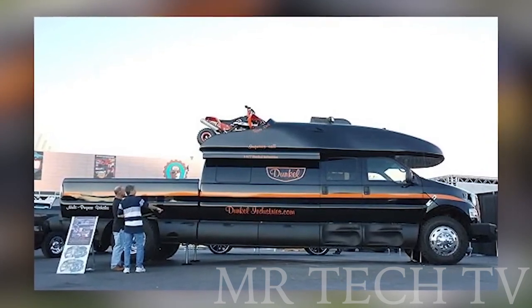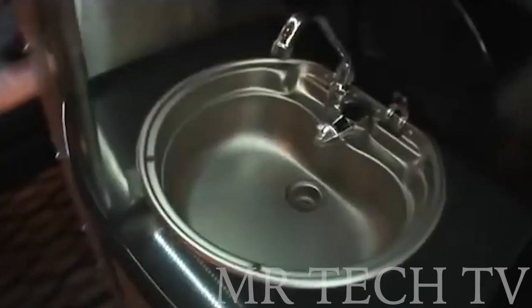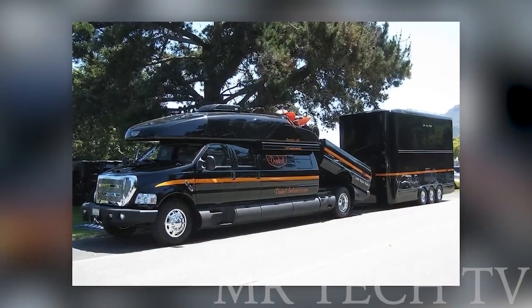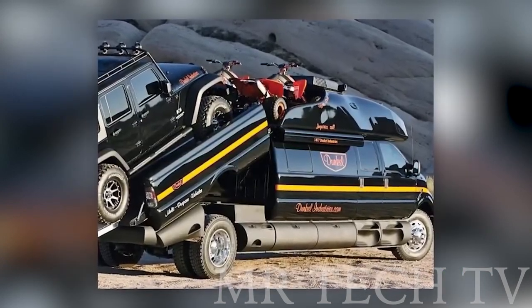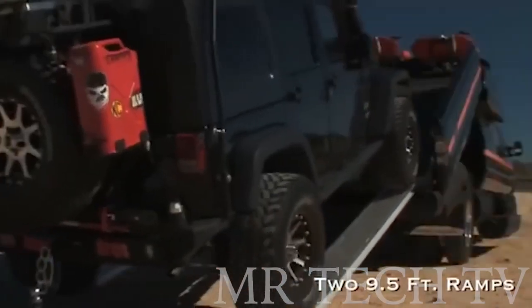It is equipped with all the amenities you need for a luxurious camping experience, including a built-in shower, bathroom, and kitchen. With a payload of 8,818 pounds and enough room on the roof for two ATVs, this giant vehicle will keep you entertained and comfortable on any adventure.